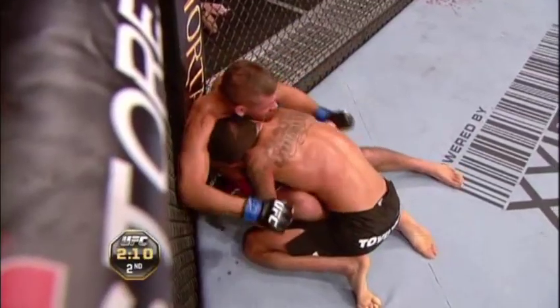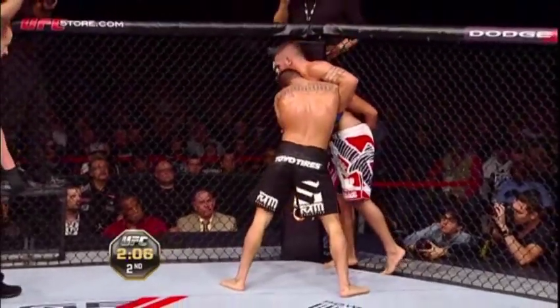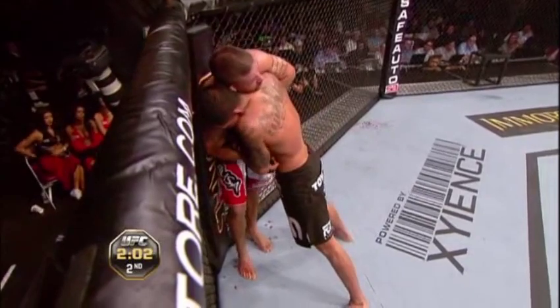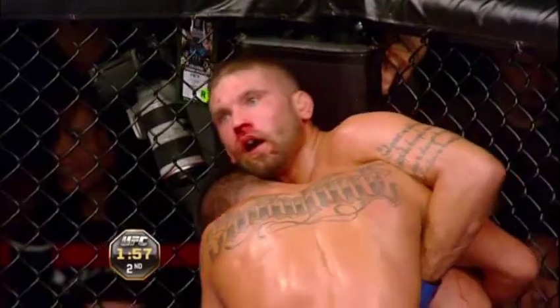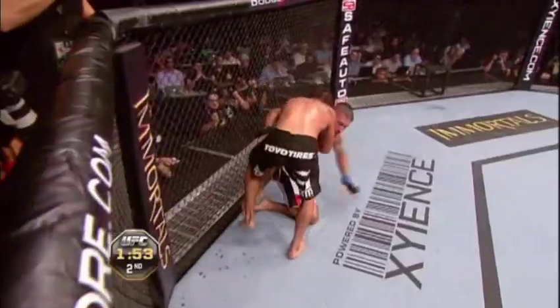Good knee there by Pettis. Now Pettis has Stephens' back — he's hanging on to him. Drags him down, nicely done. Very nicely done by Anthony Pettis. Shots from the bottom by Stephens just past the midway point of this fight. And Anthony no longer has double underhooks. Stephens, a native of Des Moines, Iowa, moved his entire family to San Diego a few years ago to up his training at Alliance MMA.